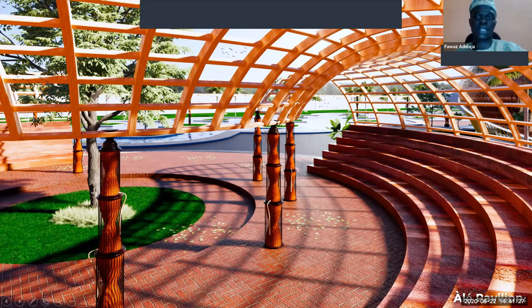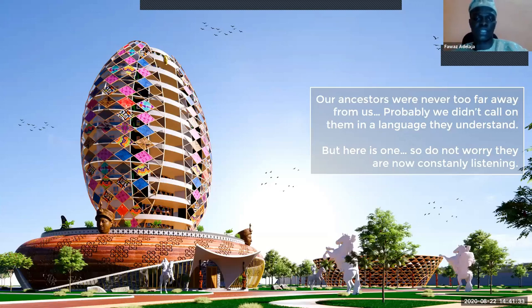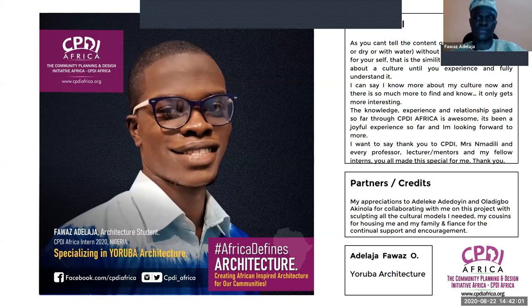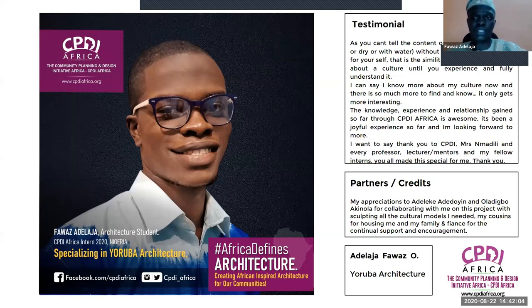For an overview: our ancestors were never too far from us — probably we didn't call on them in a language they understand, but here is one way. Our ancestors are constantly going to be with us. As you can't tell the contents of a coconut, good or bad, without opening it yourself — that is the similitude of judging a culture without experiencing and fully understanding it. I can say I know more about my culture now, and there's so much more to find and know. It only gets more interesting.